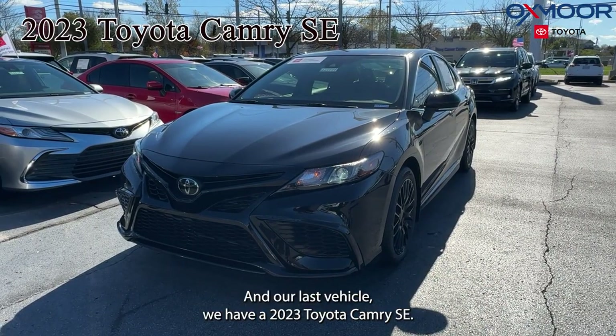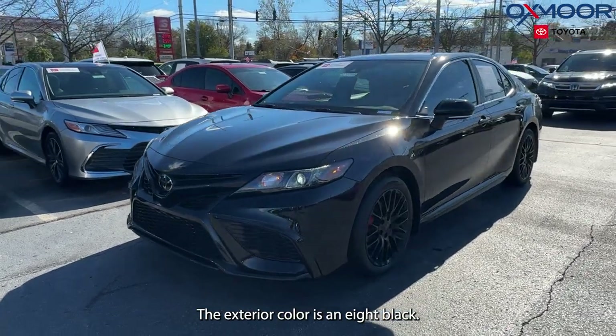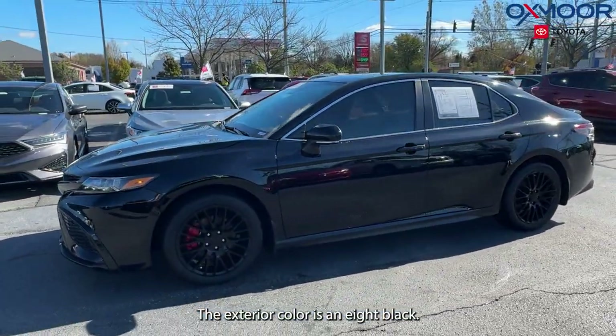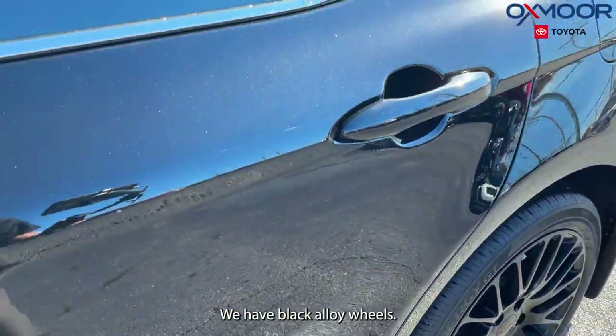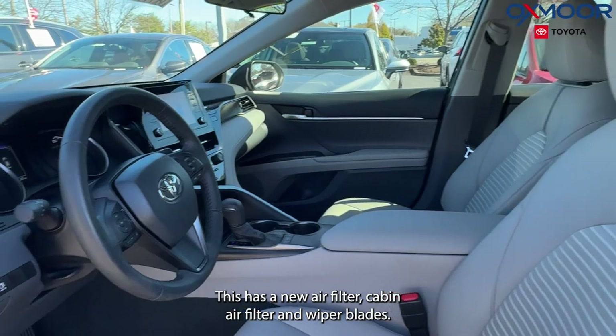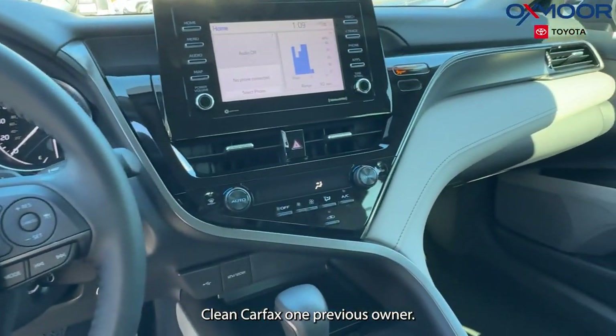And our last vehicle, we have a 2023 Toyota Camry SE. The exterior color is in a black. Now this vehicle is going to be certified. We have black alloy wheels. This has a new air filter, cabin air filter, and wiper blades. Clean Carfax. One previous owner.